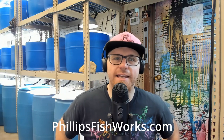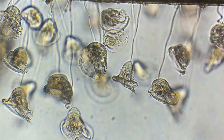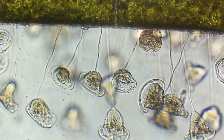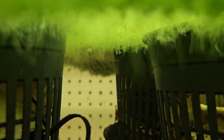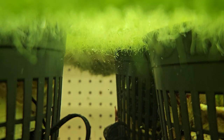Hi, this is Tony Phillips with Phillips Fishworks and this video is all about microfauna. I get questions every day via email or YouTube comments about this topic — the microscopic world that lives in your aquarium. It's quite mysterious, mostly because a lot of it you can't see. Microfauna simply means micro — tiny — and fauna — animal — so it's the microscopic animals living in your aquarium.